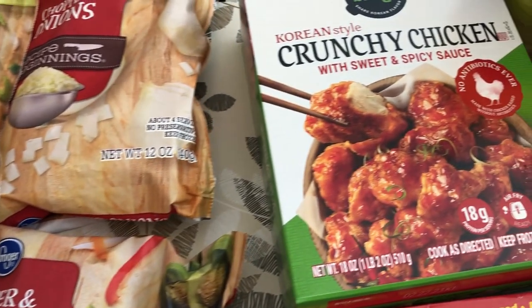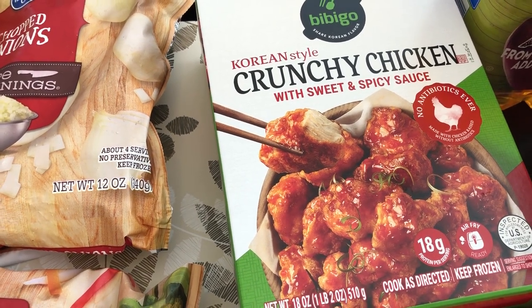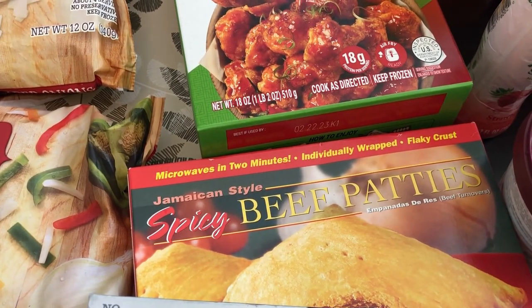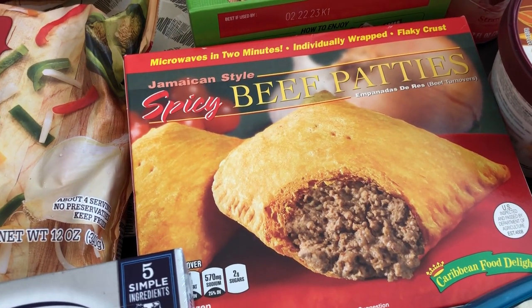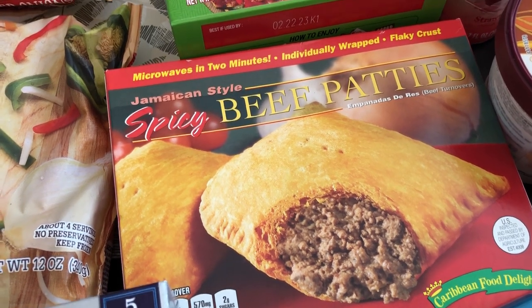I had a coupon for this Bibigo Korean style crunchy chicken — I really like it a lot, it's so crunchy and light. And then I grabbed Howard some Jamaican beef patties. He is from Jamaica and said this is a brand he used to eat back home, so I grabbed him some.